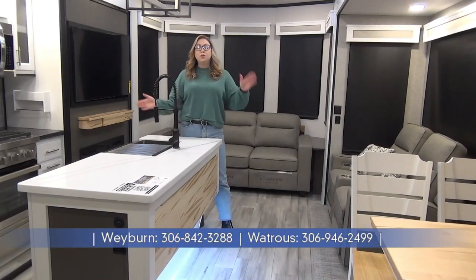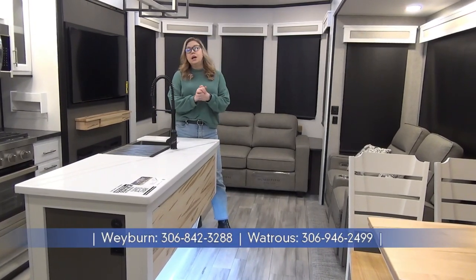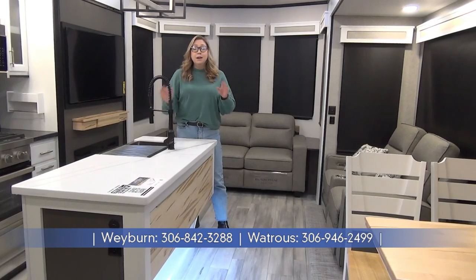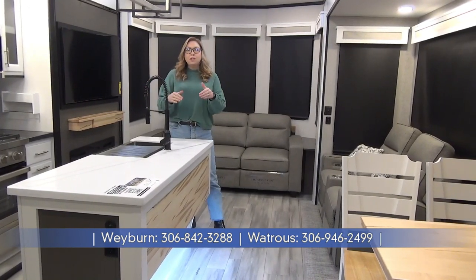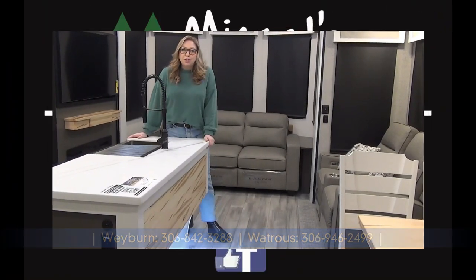Thanks for joining me on the tour of this beautiful 2024 Cedar Creek Cottage 40 CDL. Now there are a ton of specs that I didn't cover in this — they're built essentially like a home. So if you want more information, please give us a call or look us up at minorsleisureworld.com.